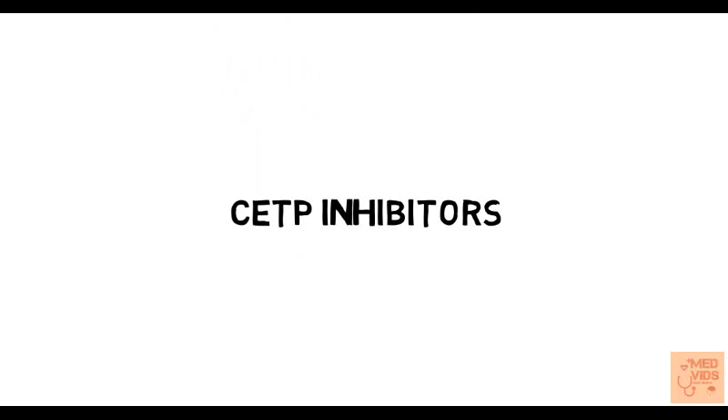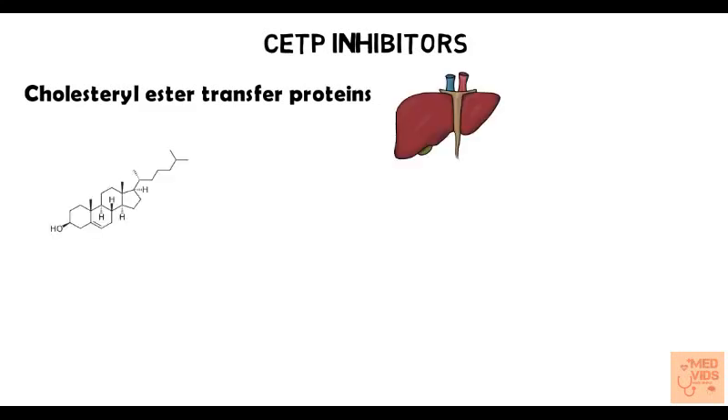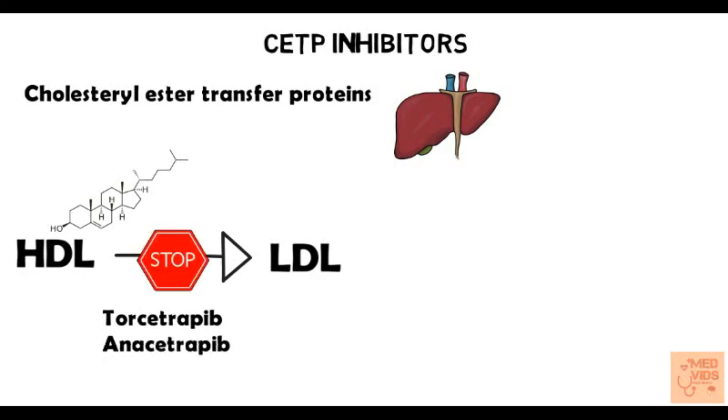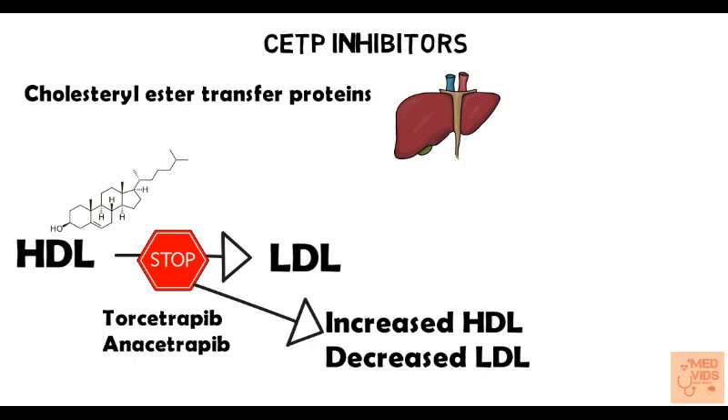For completeness, let's also talk about CETP inhibitors. Cholesterol ester transfer protein (CETP) is secreted from the liver and is involved in the transfer of cholesterol from HDL to LDL, leading to decreased HDL and increased LDL. Drugs such as torcetrapib and anacetrapib inhibit CETP, thereby preventing cholesterol transfer from HDL to LDL, which leads to increased HDL and decreased LDL. However, these drugs were found to be not so effective by clinical trials, so they are not commonly used.